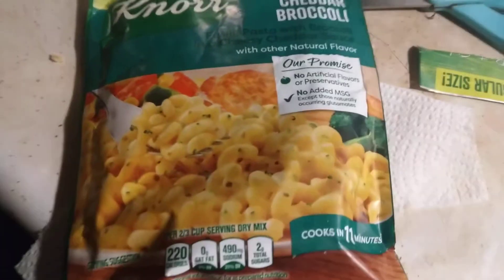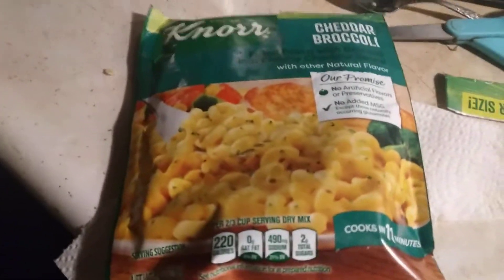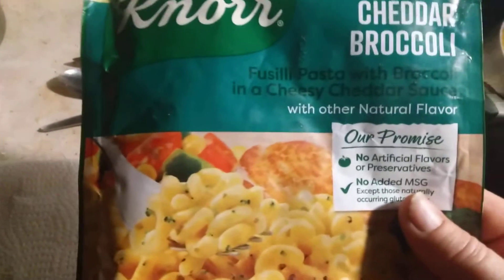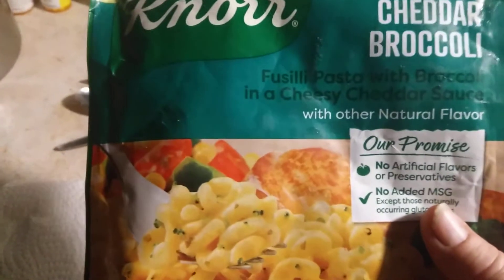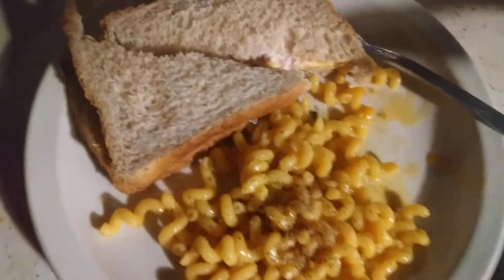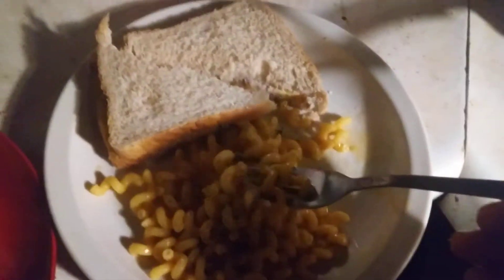Nora, Cheddar Broccoli cooked in 11 minutes. I want to go over this really quick. Fusilli pasta — it's like a little macaroni, small macaroni — with broccoli and cheesy cheddar sauce. Here it is. This is today's review.